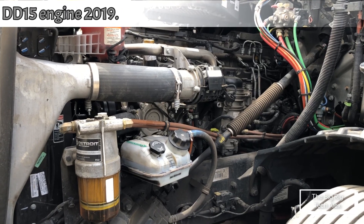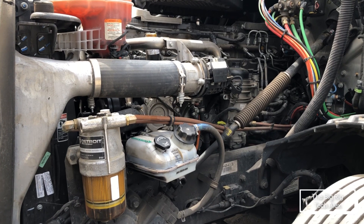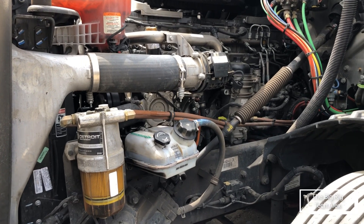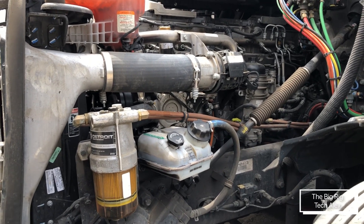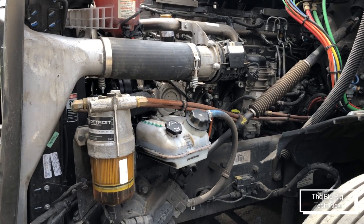Hello guys, today I have another video for you, and this time it's the famous DD15 engine. This is the 2019 design, and we're going to compare it to the older designs and see how Detroit has improved this engine.